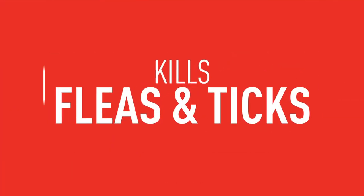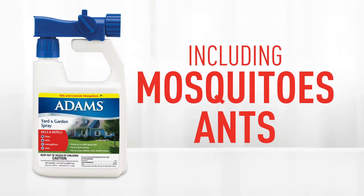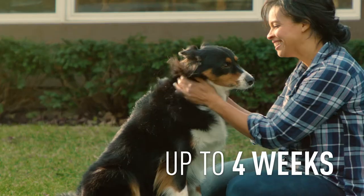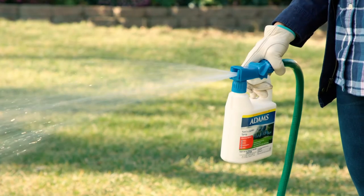Adam's Yard and Garden Spray kills fleas and ticks plus over 60 insects, including mosquitoes and ants. One application has the power to keep your pet happy and your yard pest-free for up to four weeks. You can use it on trees, shrubs and flowers as well as lawns.